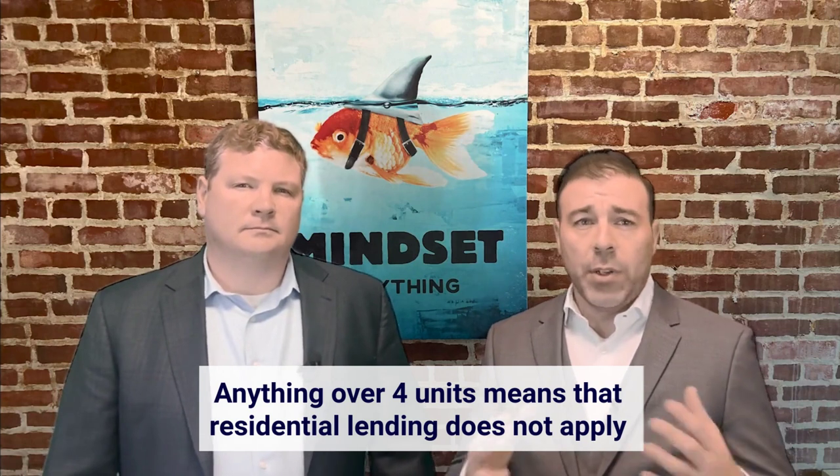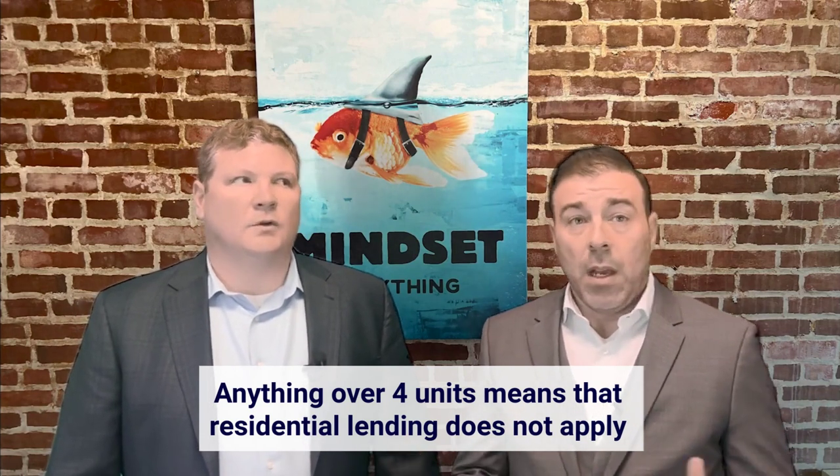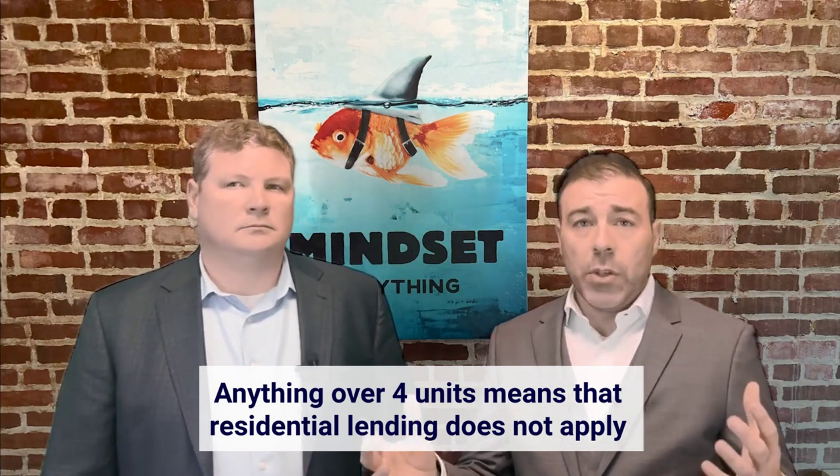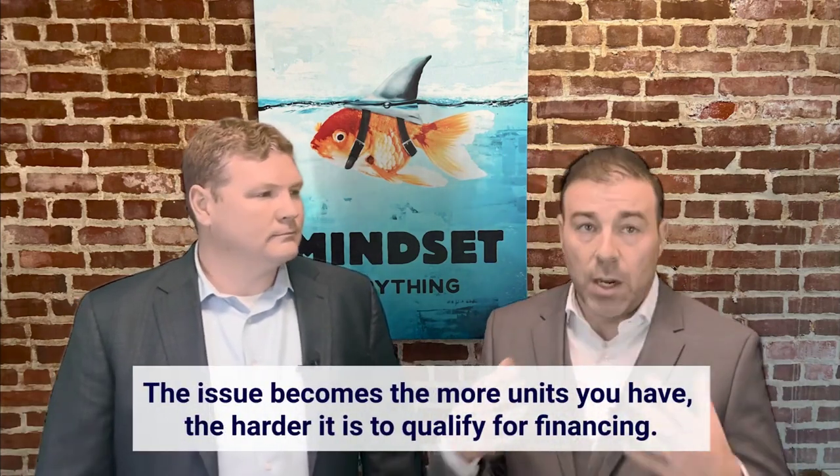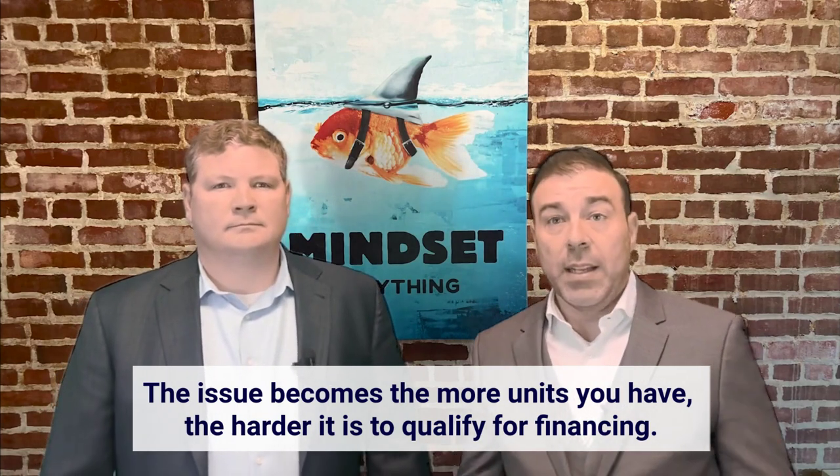When it comes to financing and how the number of units affects it: anything over four units means that residential lending does not apply. If you're planning on living in one of the units, you cannot use that market rent to offset or use it towards income calculations. A lot of people immediately jump to wanting a four-unit property because there are more rent opportunities, but the more units you have, the harder it is to qualify for financing — especially when trying to use some of the lower down payment programs.